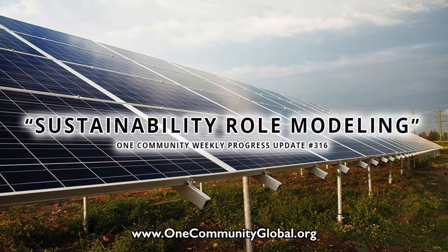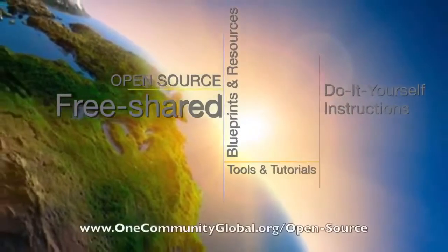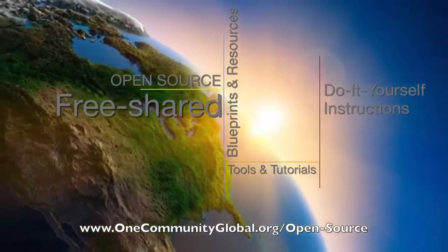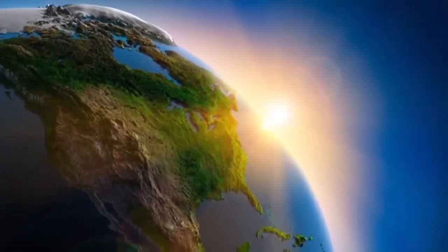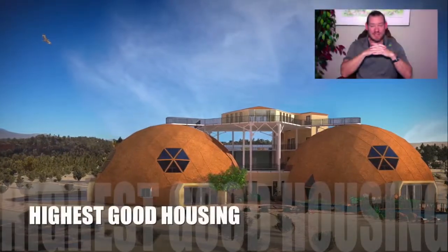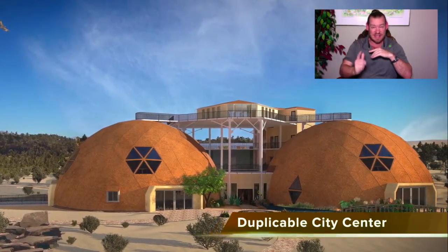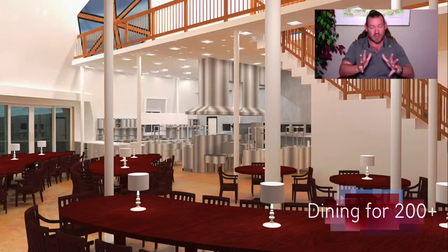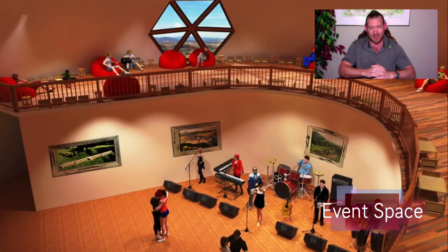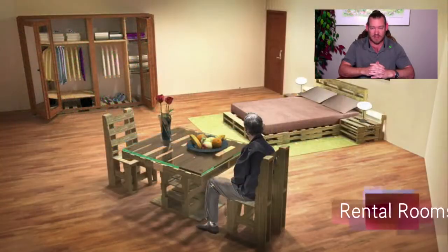Sustainability Role Modeling — One Community Weekly Progress Update Number 316. One Community is a 501c3 non-profit organization creating open source and free shared blueprints, resources, tools, tutorials, and do-it-yourself instructions for highest good living — creating solution models that create additional solution-creating models in the service of all life on this planet. My name is Jay Sable and I'm the Executive Director. This is our weekly progress update number 316, April 14, 2019 edition. One Community's mission is to bring together people with the consciousness for the highest good of all life on the planet and to create self-sustainable and self-replicating teacher demonstration hubs as a pathway to global sustainability.